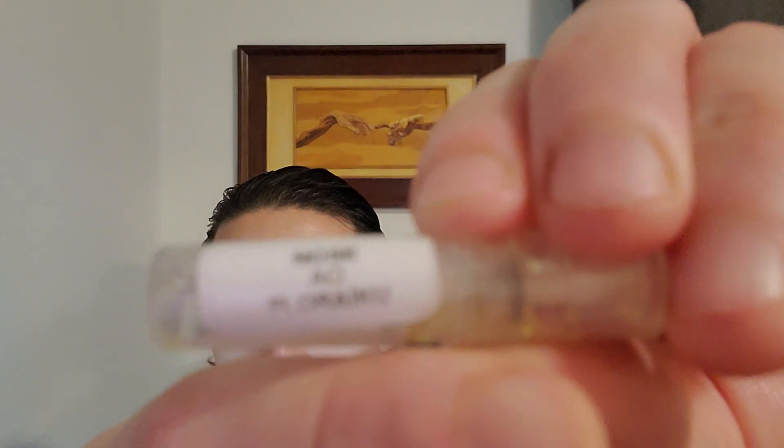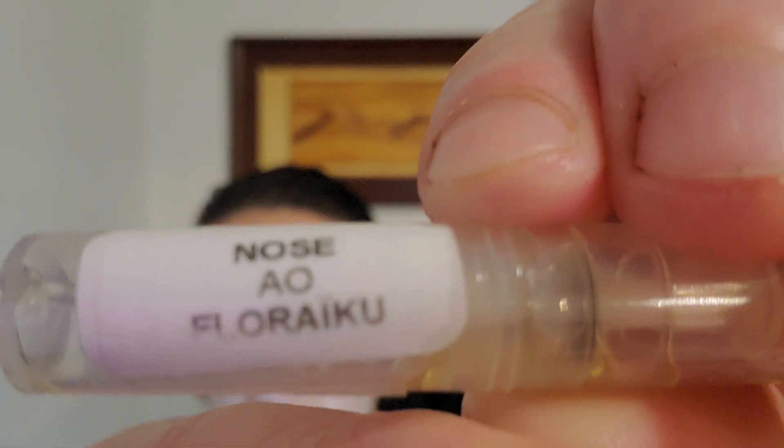The scent we're going to talk about today is a fragrance from a house that I own no bottles from. It's a niche house, and the name of the house is Floraïku. The name of the fragrance is AO.